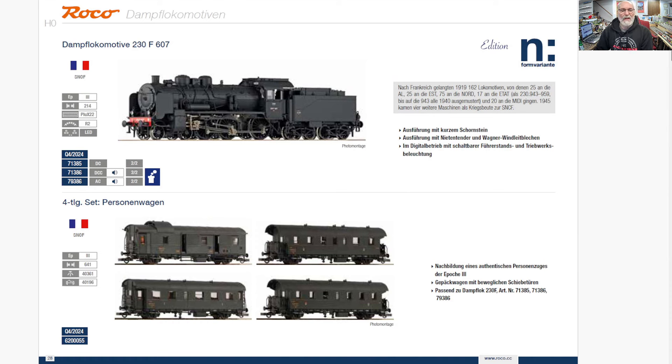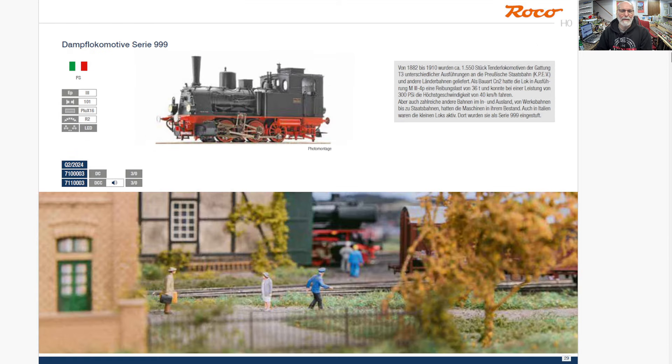A French Class 230 up there — I don't know my French nomenclature at all. And then a little passenger wagon, Era 3, so right after World War II into the 60s. Very cool looking. Those cars are kind of interesting, but not my era, not my thing.